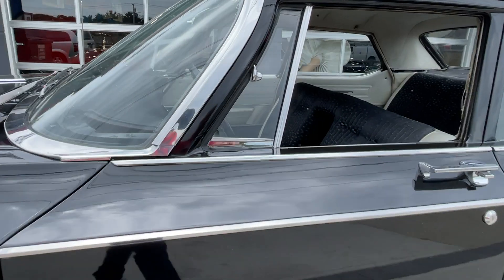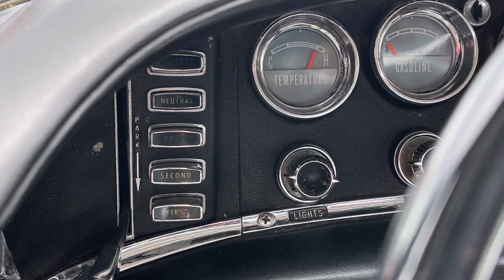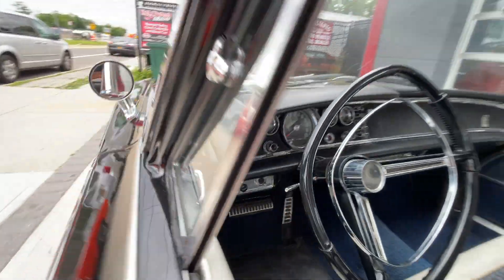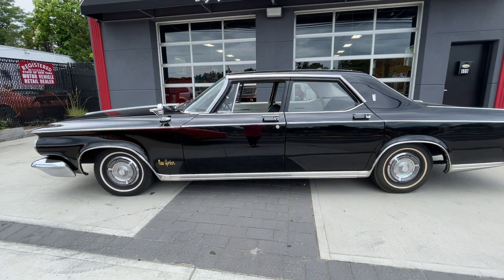But look at this — this is what I love. This has the push-button transmission. You push a button for reverse, forward, second — beautiful. That's what they do now, push-button transmissions. Way ahead of its time.